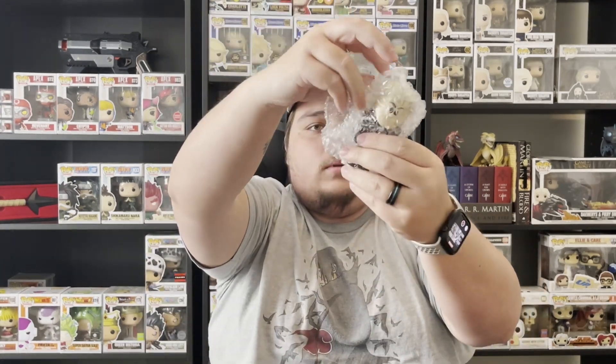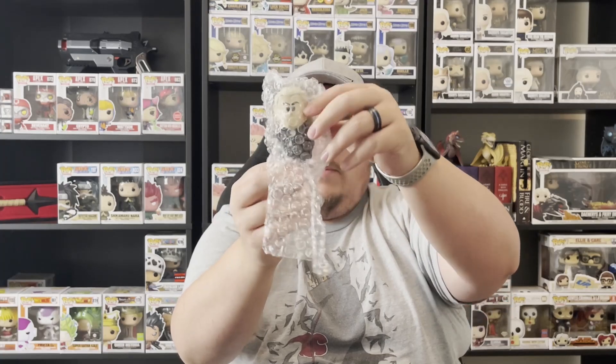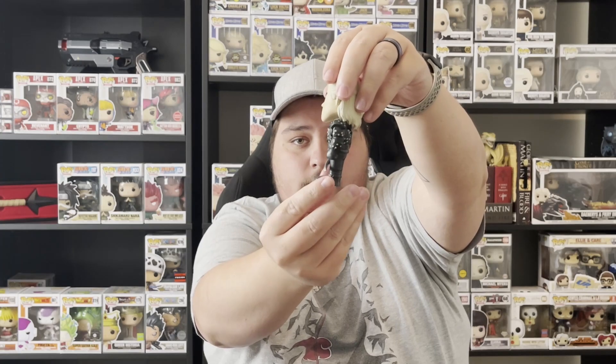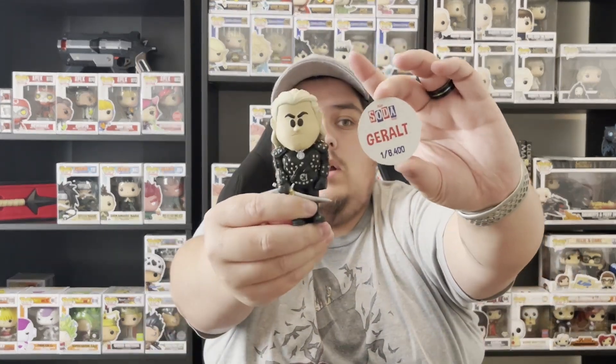And boom — what is it? I think it's just the common from what I can tell from the back. Yep, just another common. This one is out of eight thousand four hundred.